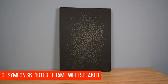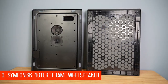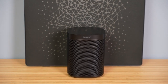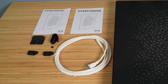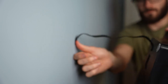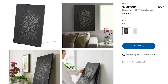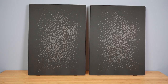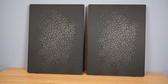At number 6, Symphonisk Picture Frame Wi-Fi Speaker. I'm rather besotted with these unconventional Wi-Fi speakers born out of the collaboration between Sonos and IKEA. The flat-panel speaker is about as thick as a flat-screen TV and can be mounted flush against a wall or stood up on a shelf using the kickstand. IKEA offers interchangeable front panels so you can shake things up when you're tired of its looks. There are controls on the side, but the speakers also work with Sonos' S2 app, which means you can send music seamlessly to different parts of your home and access the full range of streaming services that plug into it.